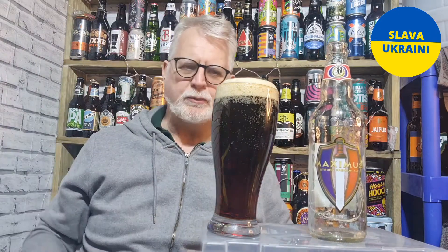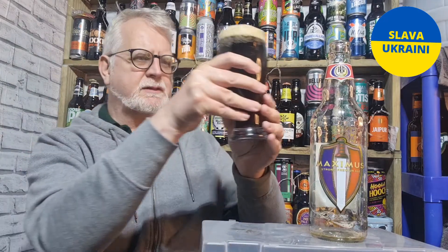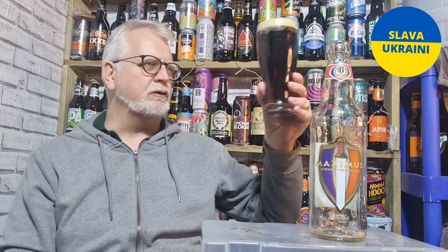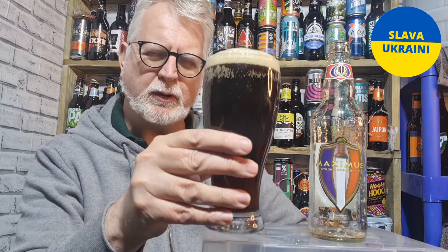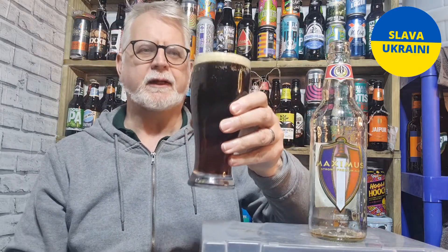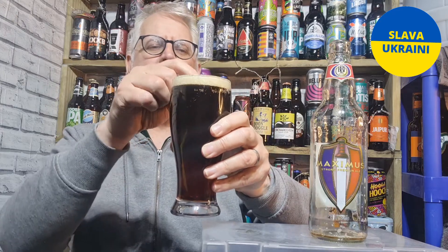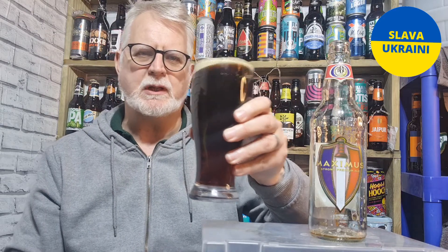There you go. I'm getting some beautiful aromas off that straight off. It's poured a beautiful rich chestnut colour — I'd call it a kind of rich chestnut, almost that mahogany type colour. It's got a good one-finger lovely head which looks like it may even last if I'm lucky. Let's get the nose into those aromas shall we.